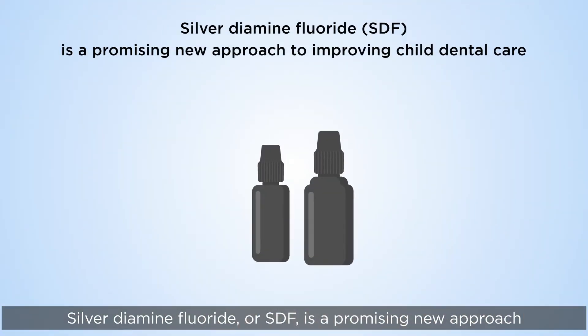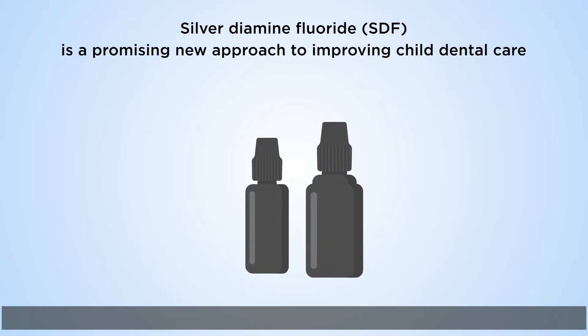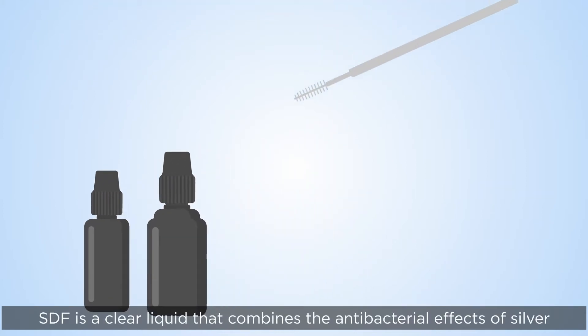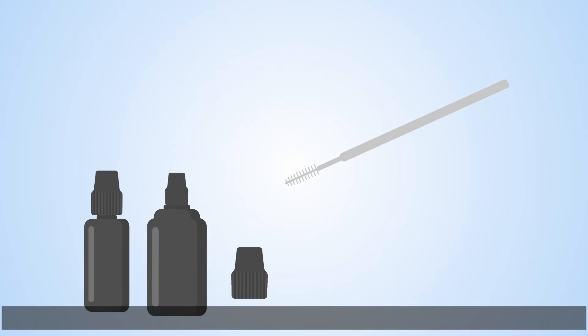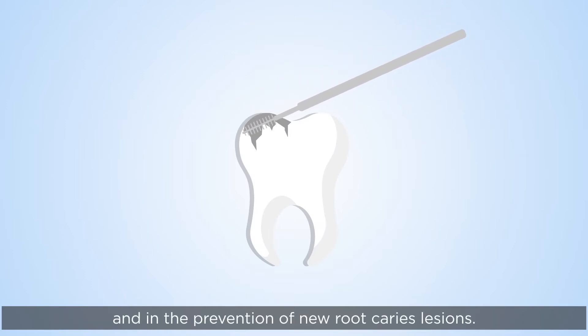Silver diamine fluoride, or SDF, is a promising new approach to improving child dental care that we argue should be implemented globally. SDF is a clear liquid that combines the antibacterial effects of silver and the remineralising effects of fluoride. Numerous studies support the efficacy of SDF for caries in children's teeth and in the prevention of new root caries lesions.